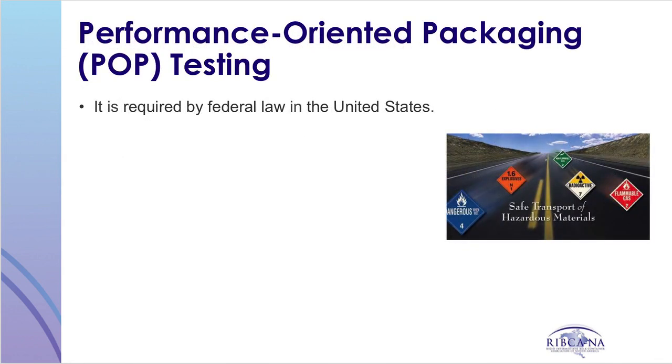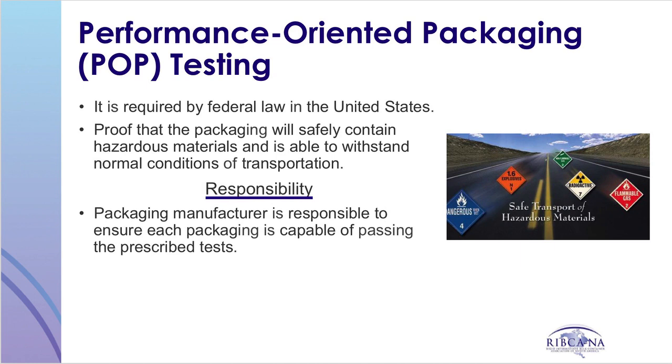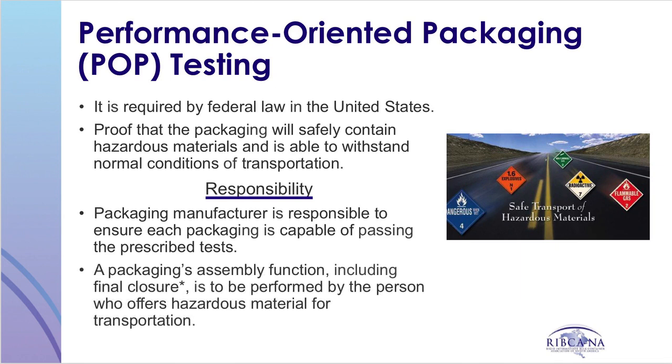Performance-oriented packaging testing of IBCs is required by federal law, specifically the hazardous material regulations. This testing provides proof that the packaging can safely contain hazardous materials and withstand the normal conditions of transportation. It is the responsibility of the packaging manufacturer to ensure their packaging is capable of passing the prescribed tests. However, final closure of the packaging is the responsibility of the person who offers a hazardous material for transportation, and must be completed in accordance with the packaging manufacturer's closure instructions, which are the same as used during certification testing.